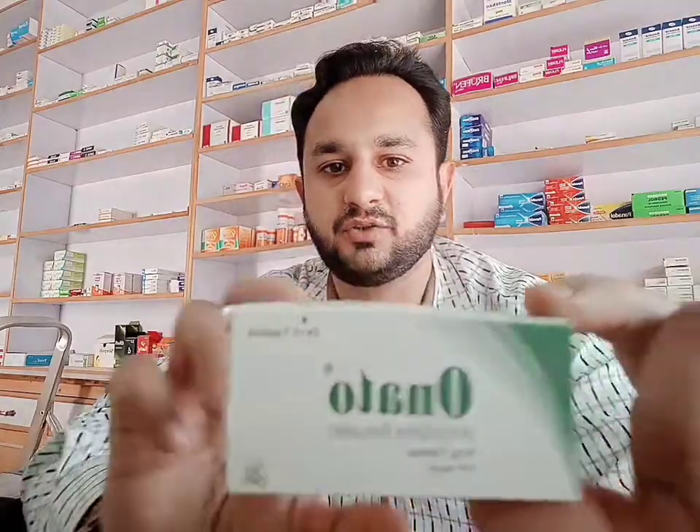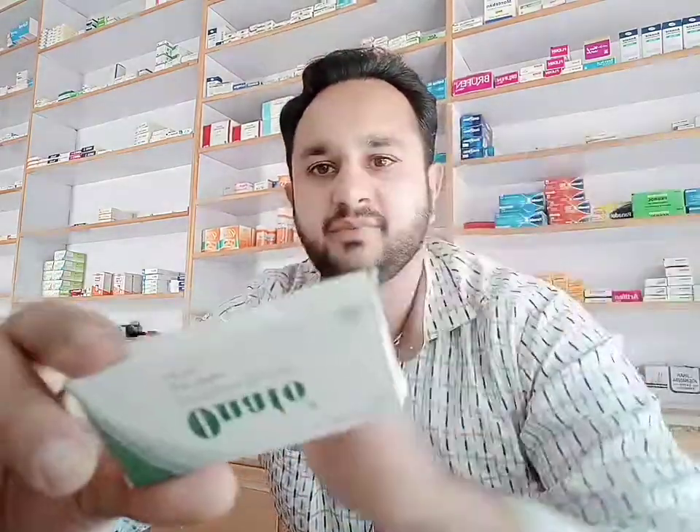Hi friends, I've got a new video for you. This video is going to be on Onato. Onato contains amlodipine 5 milligrams in tablet form. The box has 20 tablets in it, it's made by Sami Pharmaceuticals, and the price for one box is 125 rupees. Amlodipine is used alone or in combination with other medications to treat high